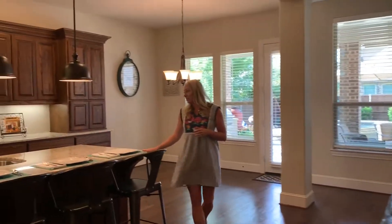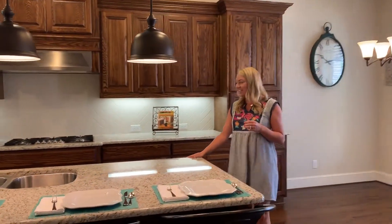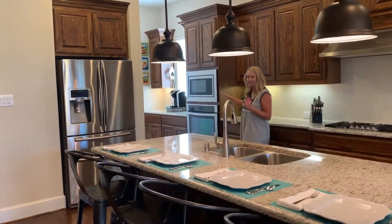Open to the kitchen with granite countertops, stainless steel appliances, a neutral backsplash, which I love. And it has this fantastic butler's pantry as well.